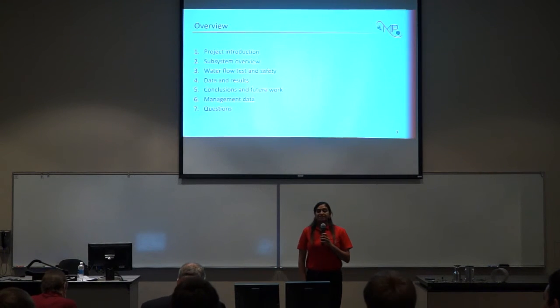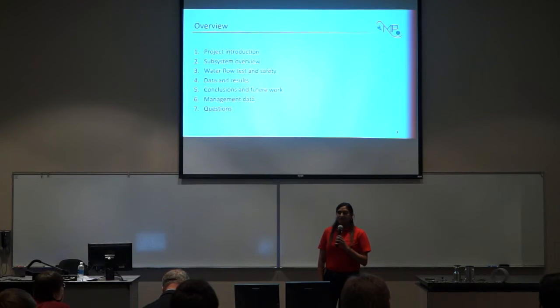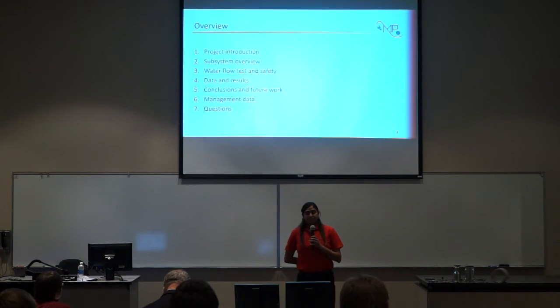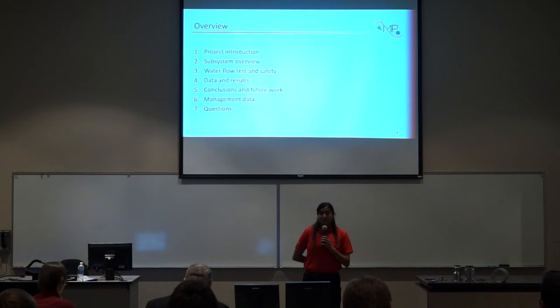To give a quick overview of today's presentation, we will begin with a project introduction to MP1, an overview of each subsystem that comprises the project, followed by the water flow test that was conducted and the data results from the test, and then we will conclude with future work recommendations, followed by a brief description of the data from the team, and any questions that the audience may have.